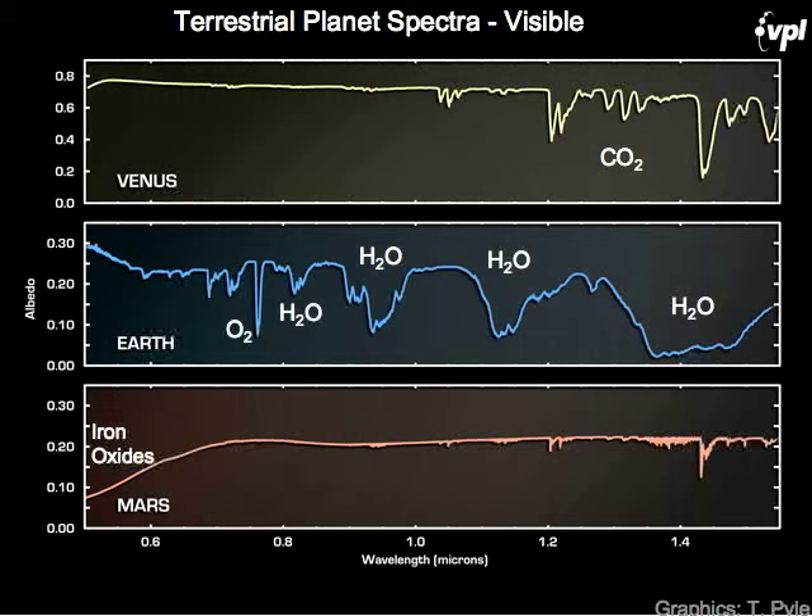Other key work includes 1D coupled climate-chemical models of plausible extrasolar environments — models general enough to simulate other types of environments including early Earth-like environments and Earth-like planets around other stars. Here are models of terrestrial planets in the visible to introduce the major spectral features: Venus and Mars are dominated by carbon dioxide absorption, especially from the near-infrared outward.